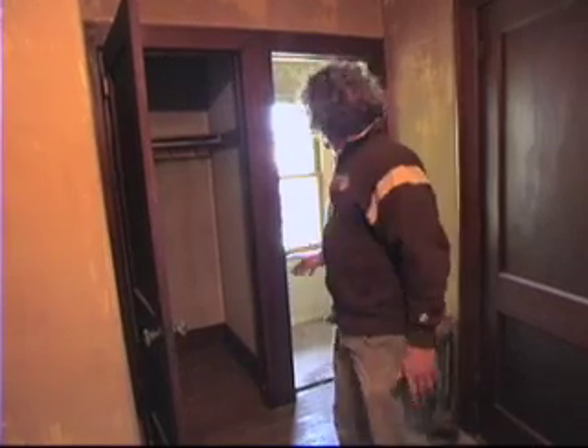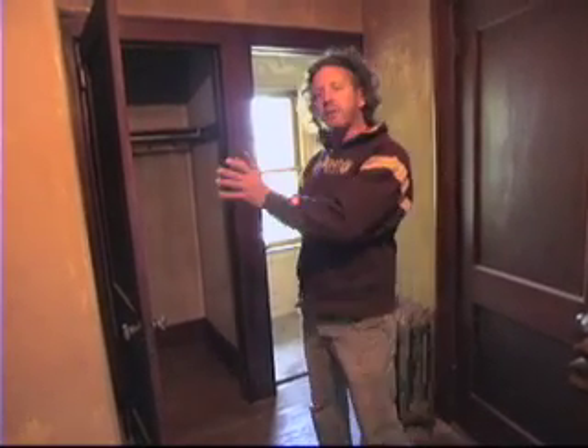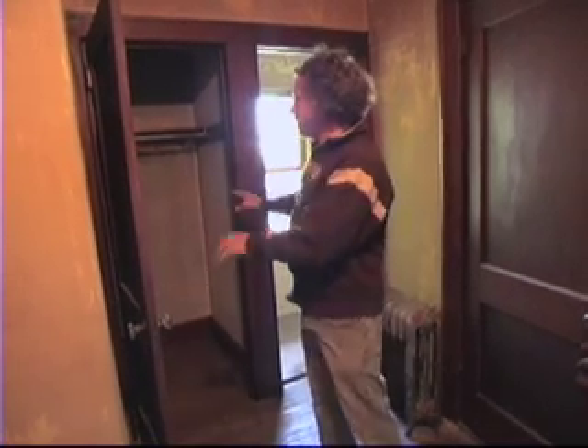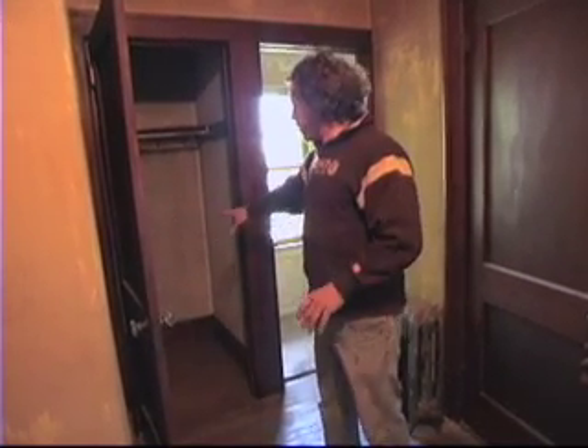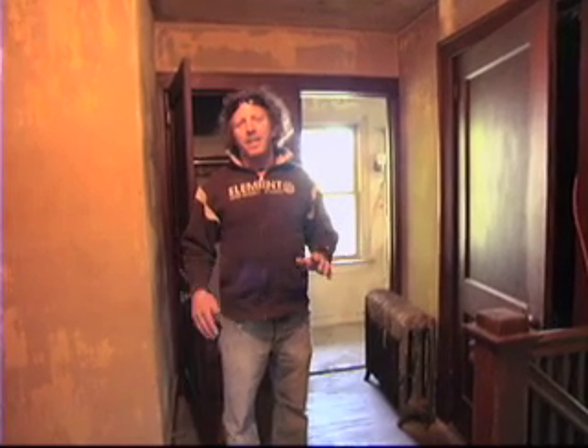What we're going to do is add a wall coming straight across here after we deconstruct — not demo, but deconstruct — all of the trim, all of the doors, all of the baseboard, so that we can reuse it around the house where people have painted some of the other trim. The budget for the bathroom is $8,000. We're trying to stay within that — that includes plumbing, tile, all the fixtures and everything — and that will certainly be a challenge to stay within that budget.